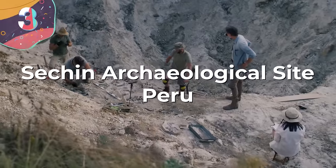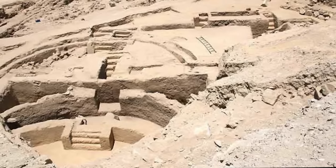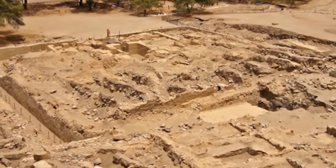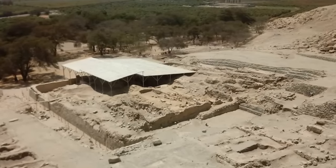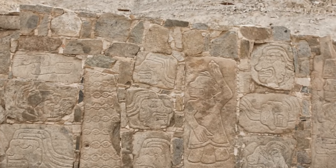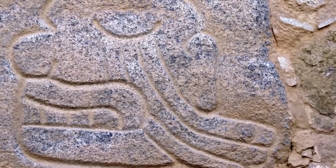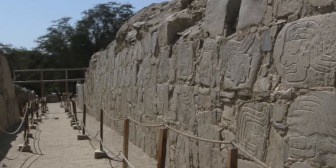Number 3: the Sechin Archaeological Site, Peru. The Sechin Archaeological Site, in the Casma Valley of Peru, was built by the pre-Columbian civilizations that thrived in the region long before the rise of the Inca Empire. Dating back around 3,600 years, Sechin is one of the oldest known urban settlements in the Americas and is part of the Sechin Alto Complex, which includes Sechin Bajo and Taukachi-Konkán. The most impressive feature is the monumental stone architecture, particularly the Sechin Alto Temple — a large square stone structure with walls adorned with relief carvings suggesting Sechin was a center of both religious and military power, where ceremonies and perhaps sacrifices took place.